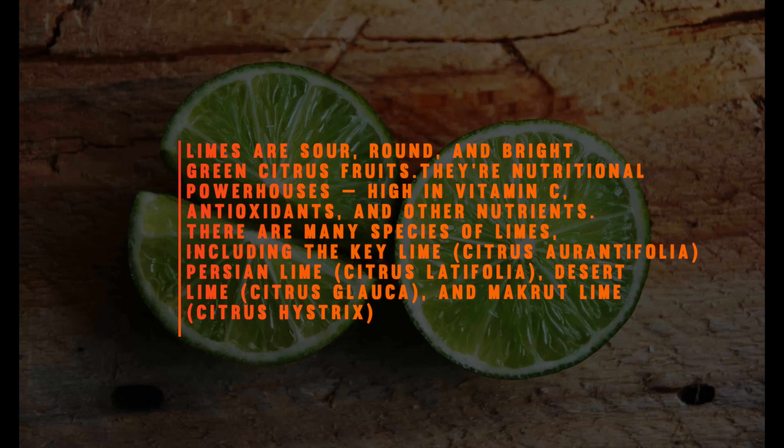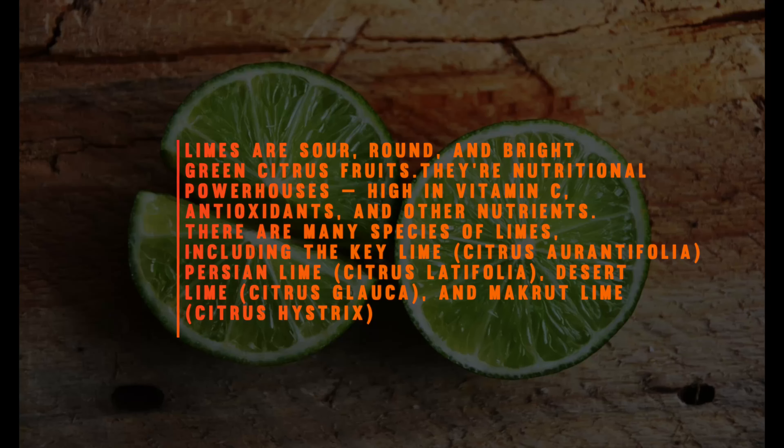There are many species of limes, including the key lime (citrus aurantiifolia), Persian lime (citrus latifolia), desert lime (citrus glauca), and makrut lime (citrus hystrix).